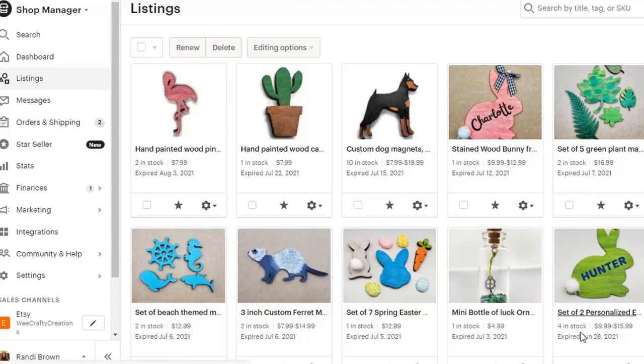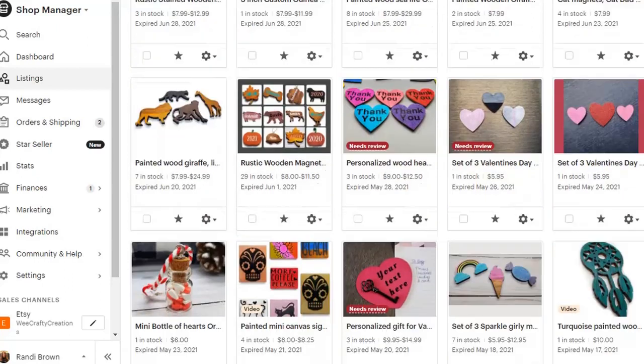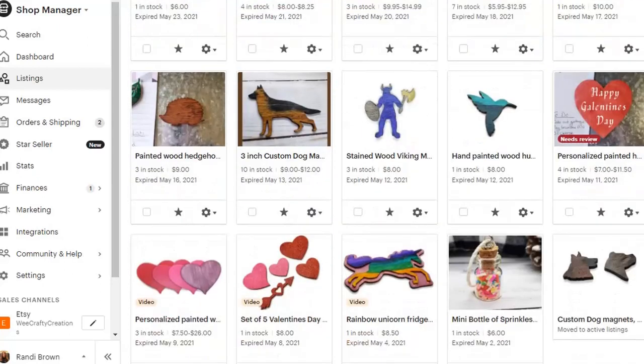Now these are my expired listings. Most of these listings never sold once and I have quite a few of them. So I like to go back in every once in a while and try again and see what we can come up with that maybe I didn't think of before.